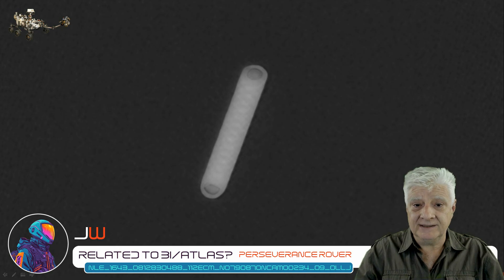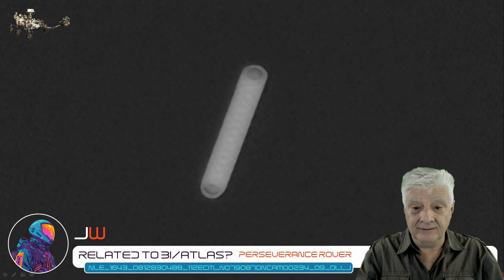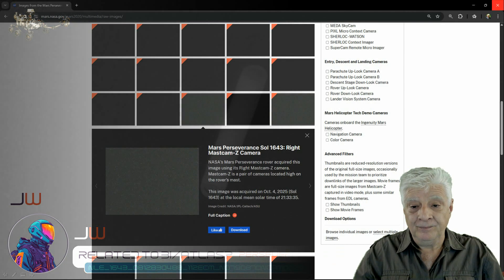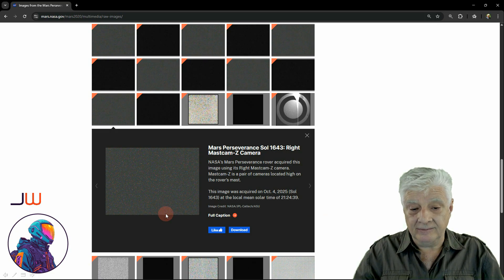There were 20 photographs taken by one of the other cameras as the left and right nav cam snapped this object. The first photograph kicked off at 21:33:35 and the right MastCam Z camera captured these 20 photographs. The last photograph was captured about nine minutes later, also by the right MastCam Z camera, at 21:24:39, 4th of October 2025.